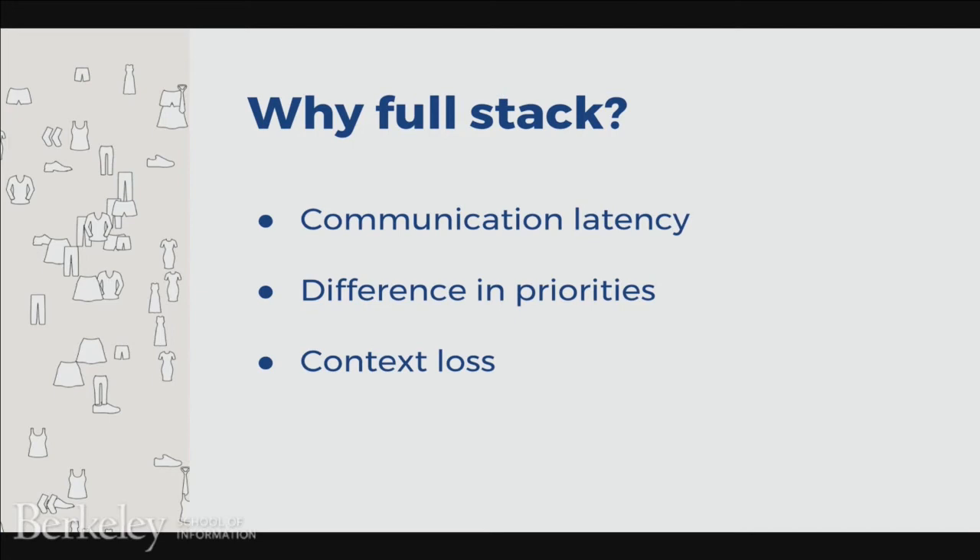Why do we take a full-stack approach to data science? The reason is that iteration is incredibly key to data science — you're constantly improving your models and testing out new hypotheses. In order to iterate quickly through different models, you need both engineering and data science. Having different teams perform these jobs limits the efficiency of the iteration process. You have to schedule meetings or use slow communication mechanisms that introduce a lot of latency. Different teams have different priorities and sprint cycles. If I don't know anything about engineering and engineering doesn't know anything about machine learning, there's a significant loss of context every time you communicate.